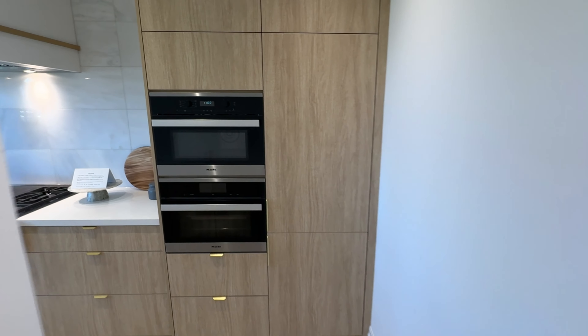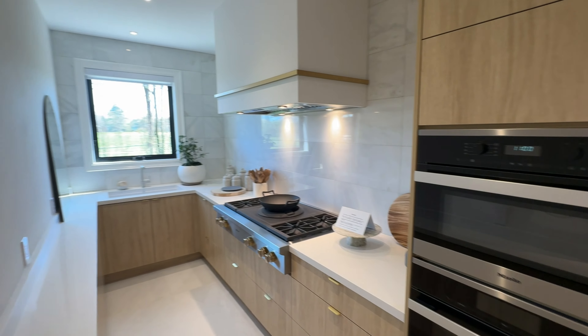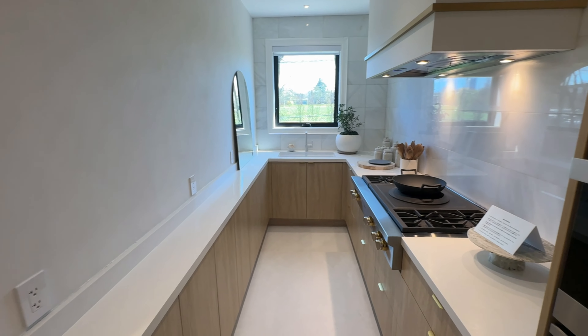Hidden behind a secret door, a fully equipped butler's kitchen stands ready for elaborate meal preparations.